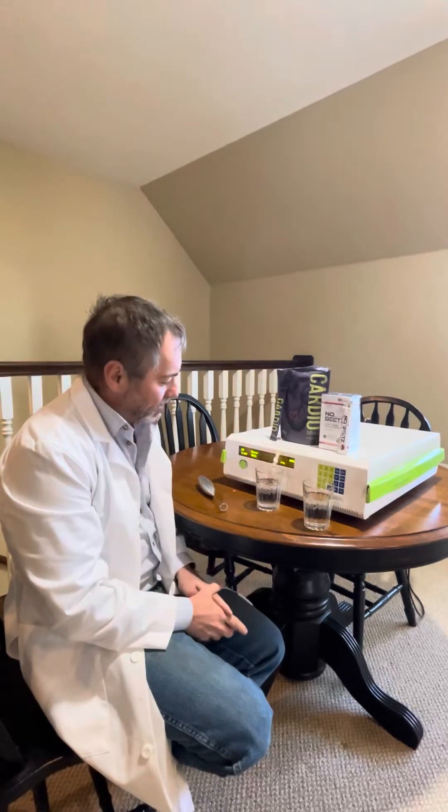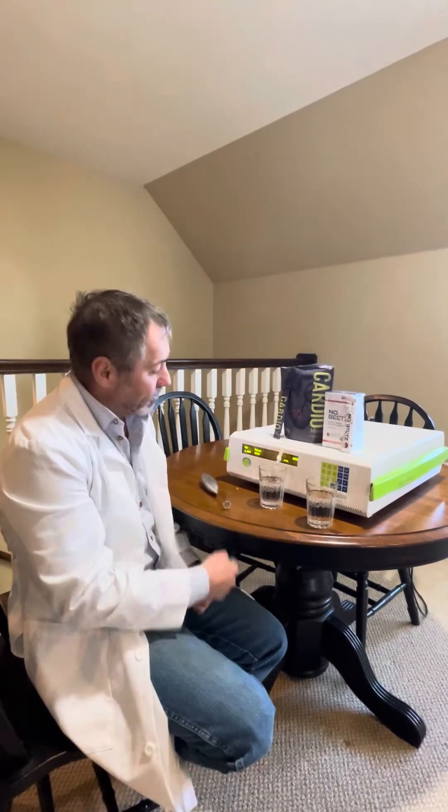Hello everyone, Dr. Nathan Bryan here with another fun exciting day of product testing in our nitric oxide lab. What we have here is a nitric oxide analyzer. We can actually detect nitric oxide coming off a product if it delivers on its brand promise.